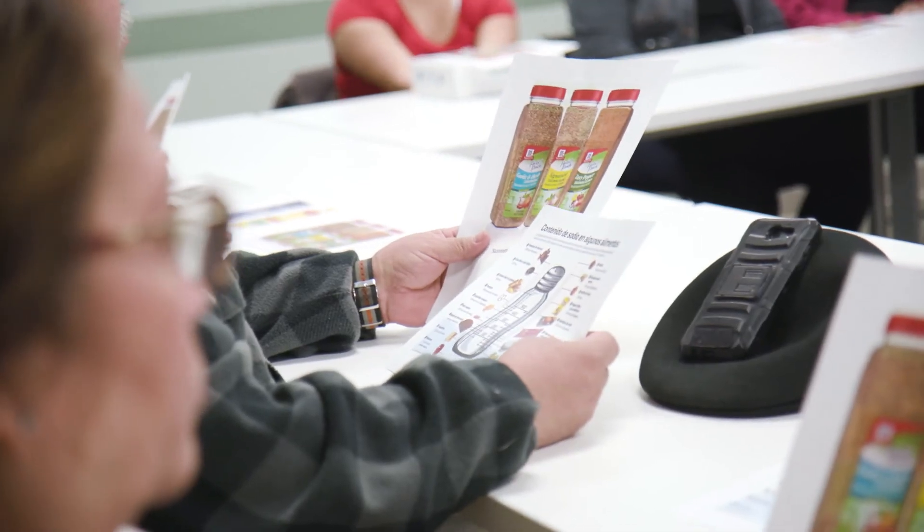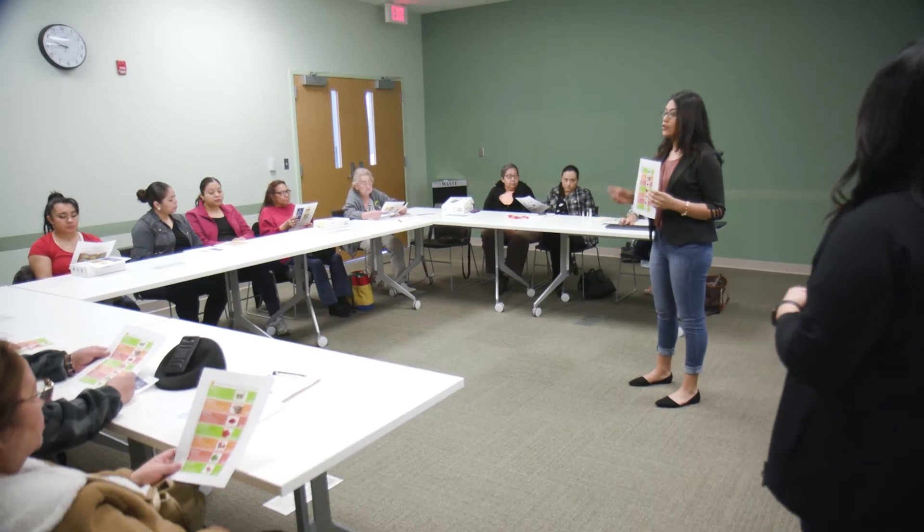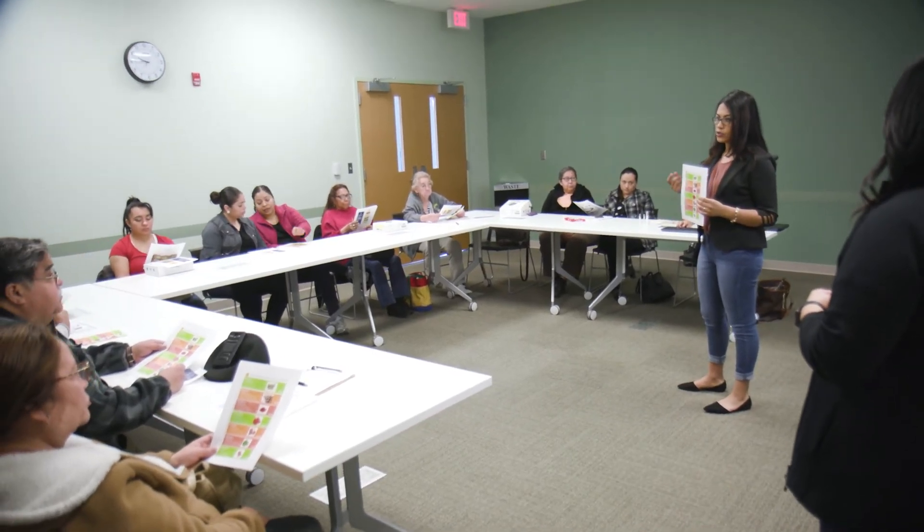They made the four nutritional seminars a requirement because they found that nutrition has a lot to do with high blood pressure.